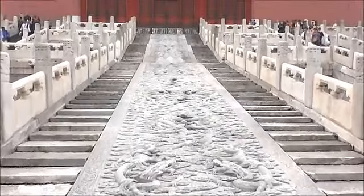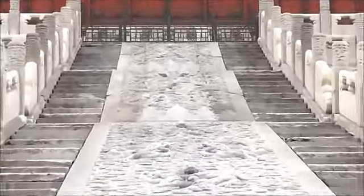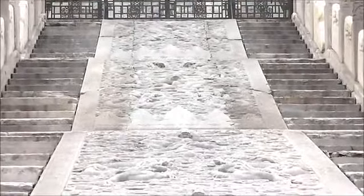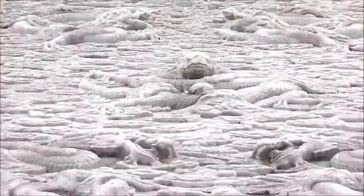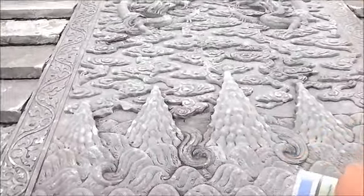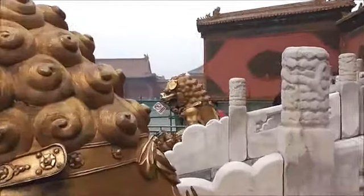This piece is quite famous. This is marble — it is one solid, complete piece of marble. It was brought from a quarry hundreds of miles away when they built it 600 years ago. They had to make a highway of ice and pull it with 30,000 people.